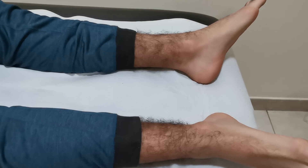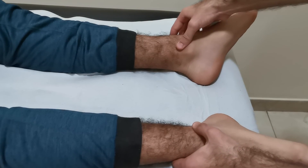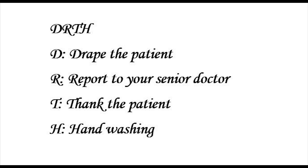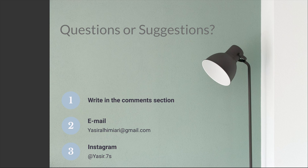To end our examination, we need to check for pitting edema, genital examination, anorectal examination, and hernia orifices, then DRTH. Thanks for watching.